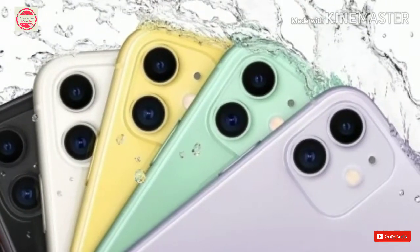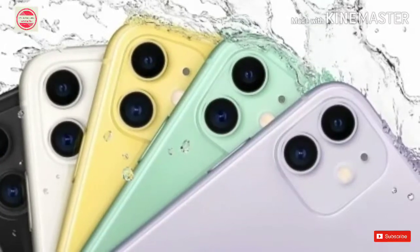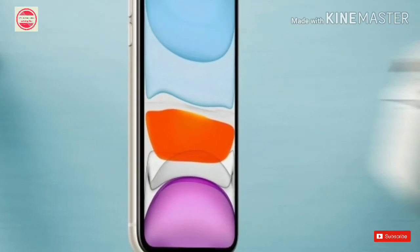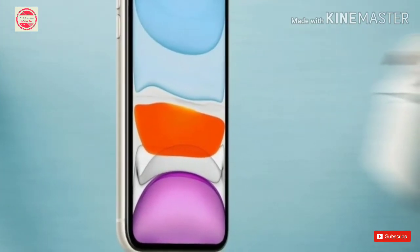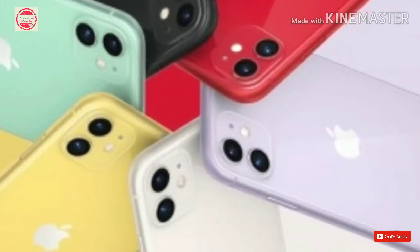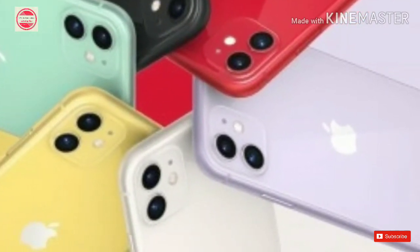Going back further, the iPhone 8 price in India has now dropped to Rs. 39,900 for the 64GB base model, while the iPhone 8 Plus starts at Rs. 49,900. The iPhone 7 Plus is even lower at Rs. 37,900, while the iPhone 7 will be available for Rs. 29,900.